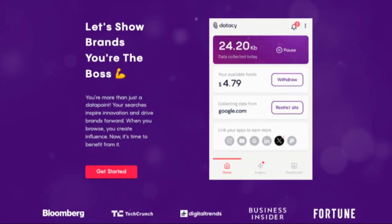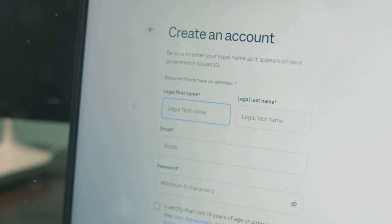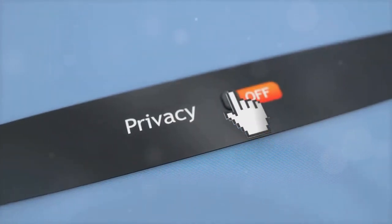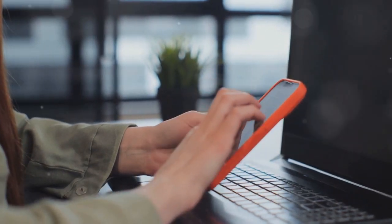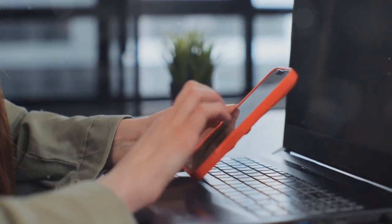The only way to earn from DataSea is by letting it collect data. To do so, you must install its Google Chrome extension. Once you've installed the extension and finished the sign-up process, you can set it up to collect data. You can control when and how your data is collected and shared. By adjusting your privacy settings, you can decide which information you want to keep private and which you are comfortable sharing, giving you the power to manage your digital footprint effectively.